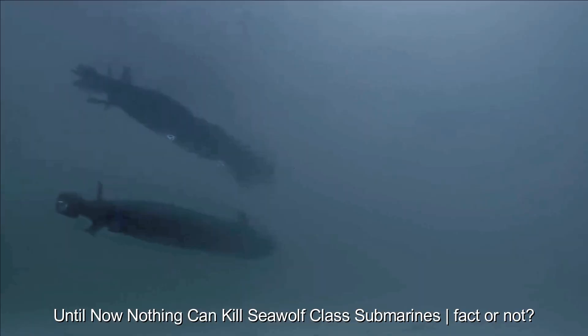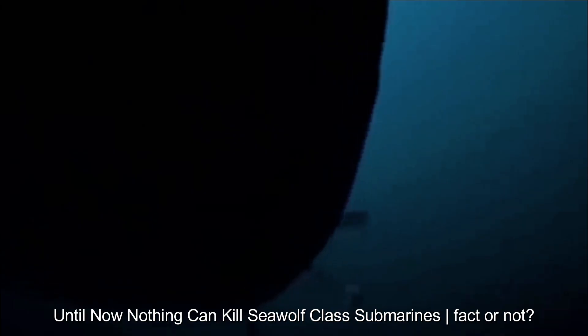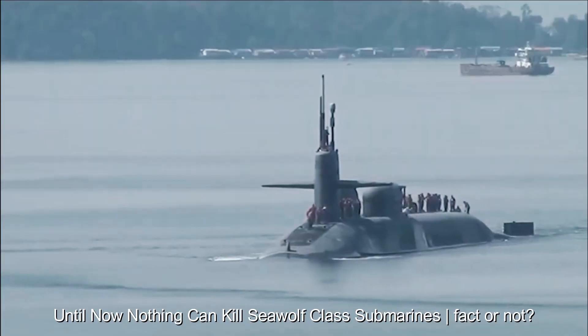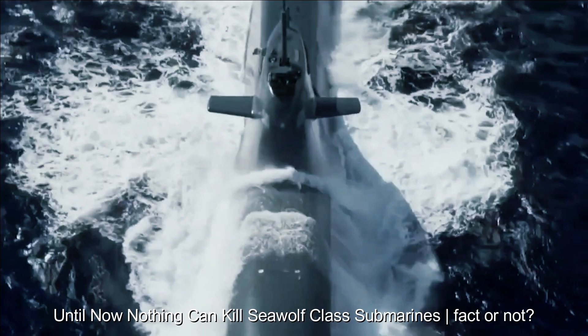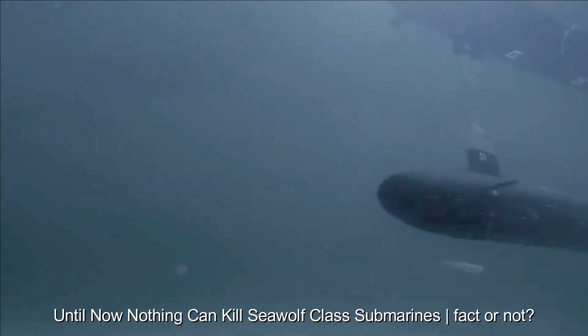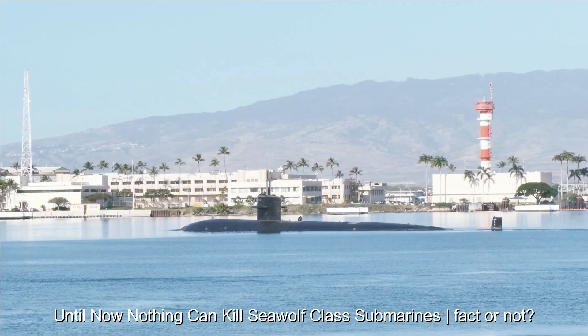The submarine is equipped with active defense systems such as sonar deception, as well as passive defense systems to reduce the risk of attack. Seawolf is also equipped with the ability to fire cruise missiles that can threaten ground or surface targets, providing flexibility in operational tactics.